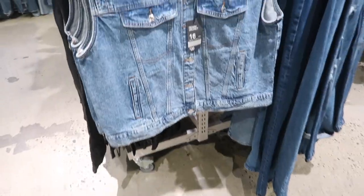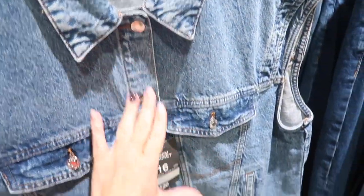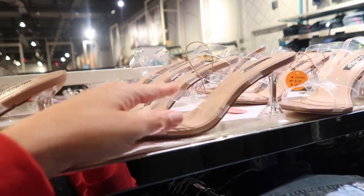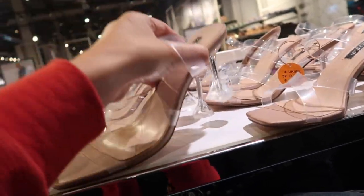Here's an oversized denim vest — sleeveless, little flat pockets, buttons all the way down, side pocket, and it's twenty dollars. Little clear heels — these have the square toe, crisscross strap with that other strap on top in the clear, and these are twenty dollars.